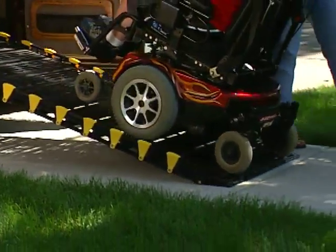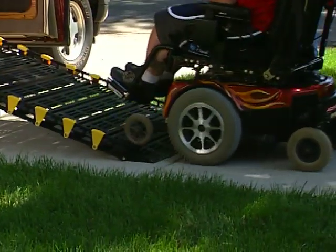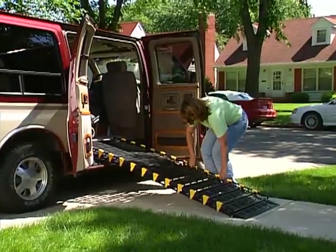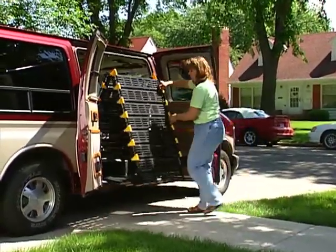Merely install special mounting brackets available from any RollerRamp dealer to the van, remove the upper approach plate, and attach RollerRamp for an inexpensive, convenient, semi-permanent ramp.